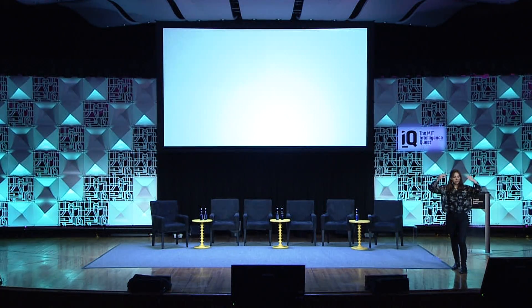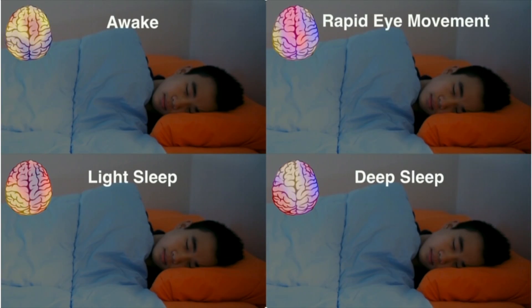When you go to sleep, your brain waves change and you enter different stages of sleep: awake, light sleep, deep sleep, and REM — rapid eye movements. Each one of these sleep stages is associated with different physiological functions.